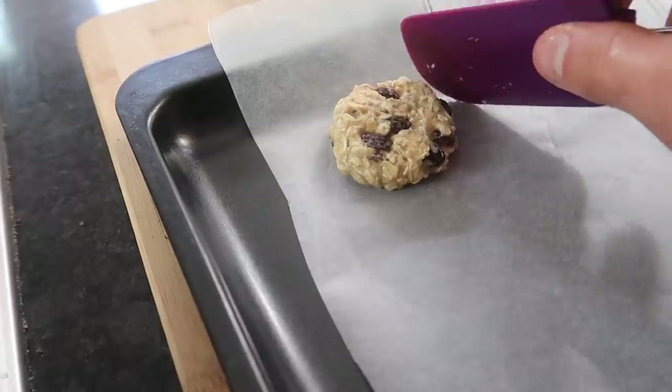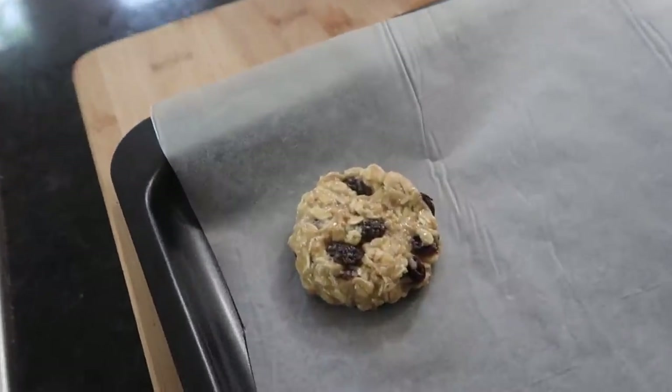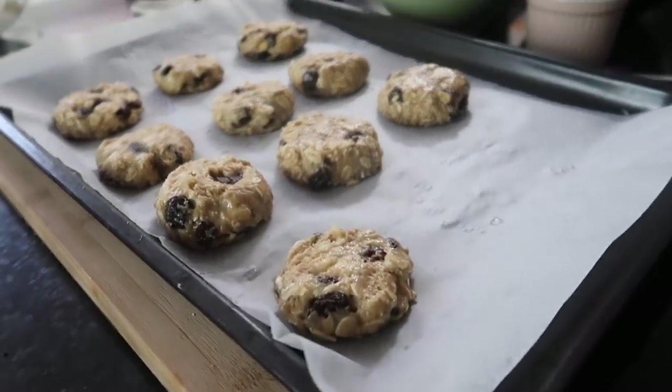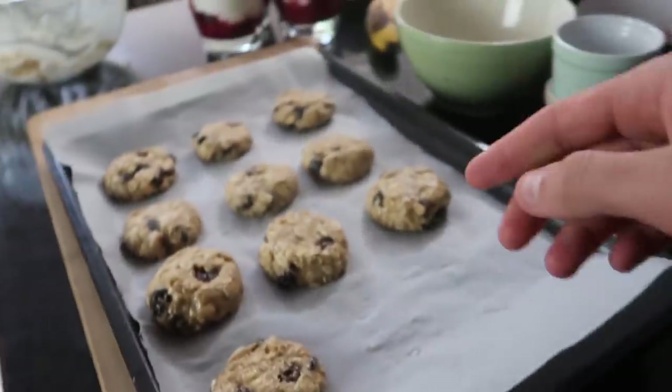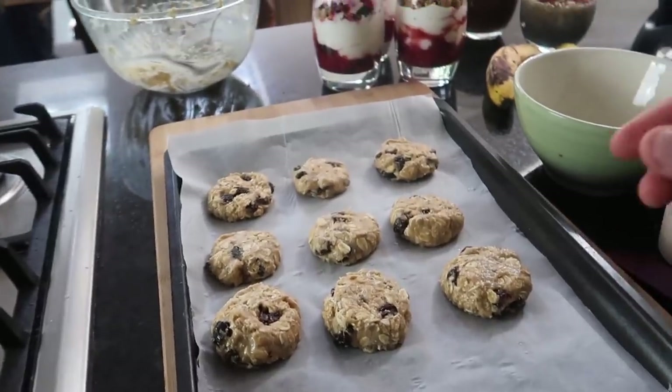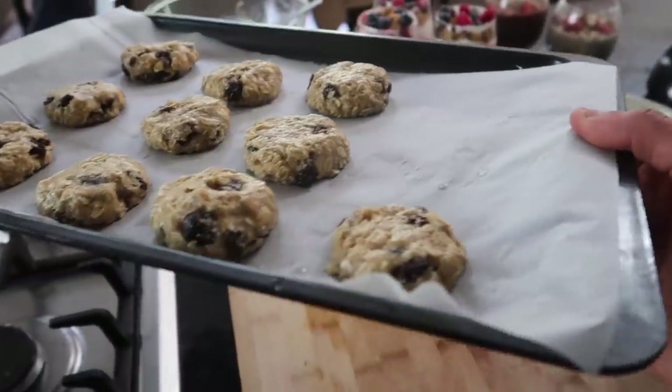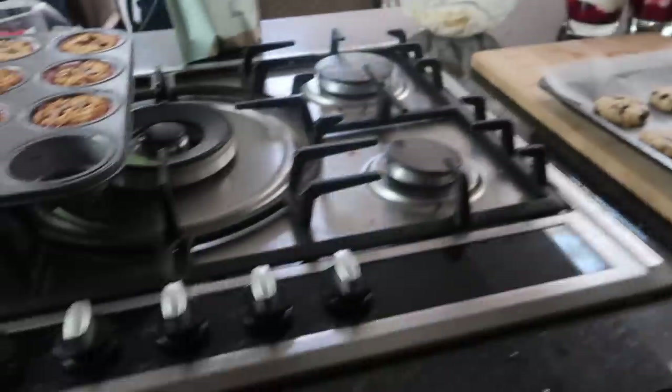The dough is a little sticky, so slightly wet your hands and the spatula to make it less sticky. I misjudged the size of the cookie dough balls but went back and added more dough to each one, so I ended up with 10 evenly sized cookies. Preheat your oven to 175 degrees Celsius — around 350°F — and these go in the oven for about 12 minutes.